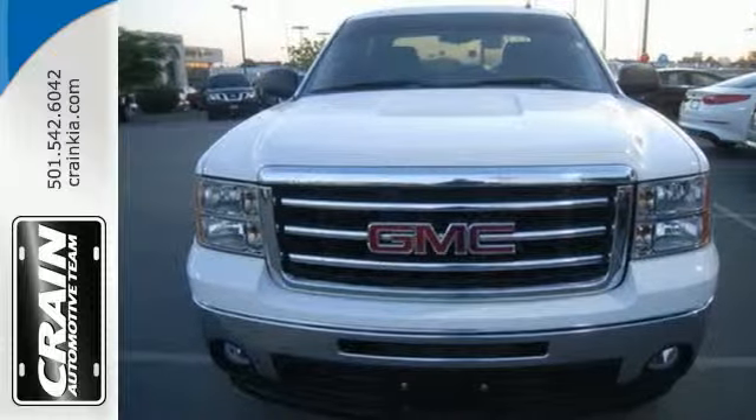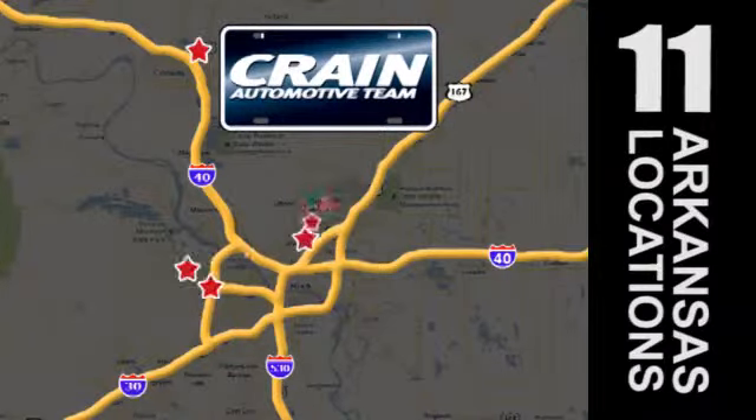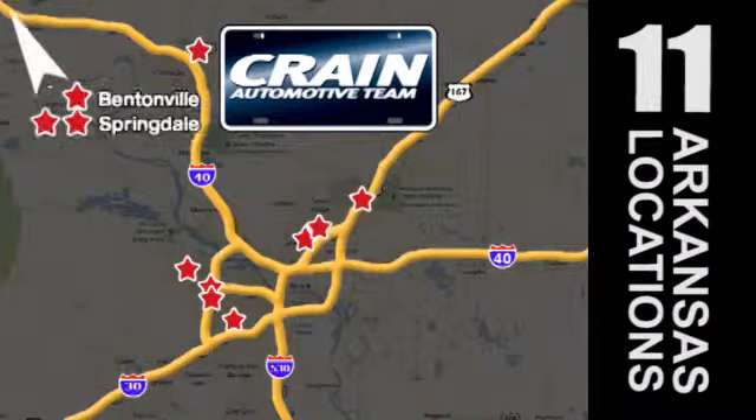Experience it for yourself today. Visit us anytime at craneteam.com. Go, go, go — Crane Team's got them. Craneteam.com.